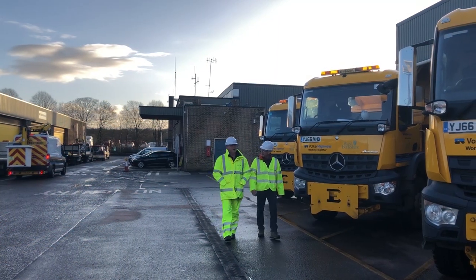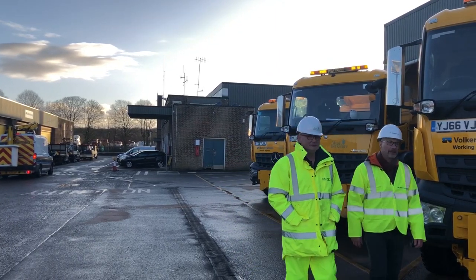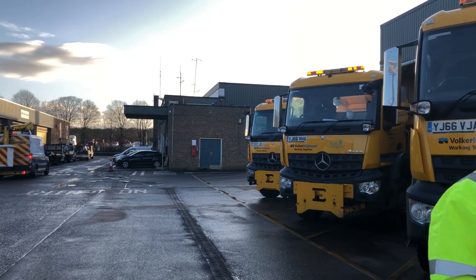We're just off the M4 in Berkshire, at a depot near Reading. This is where the trucks head out to grit the roads on West Berkshire Council's patch. My name is Russell Crockford — I'm principal engineer for West Berkshire Council highway maintenance team. Part of my remit is to look after the winter maintenance for the district of West Berkshire through our maintenance contractor Volker Highways, and I'm also one of the duty standby officers.